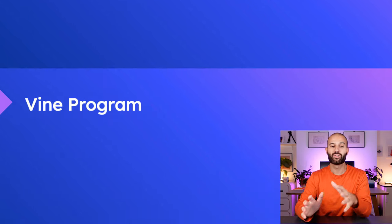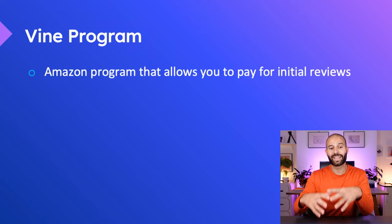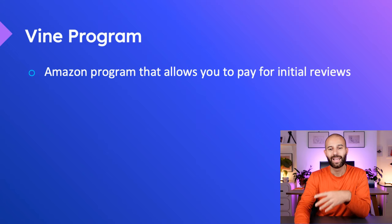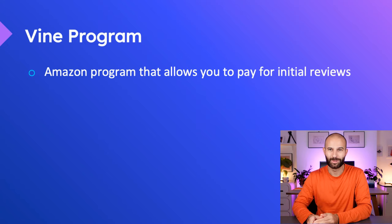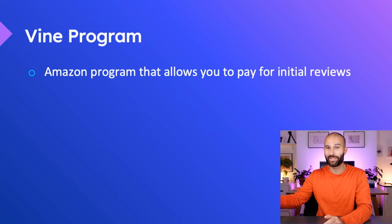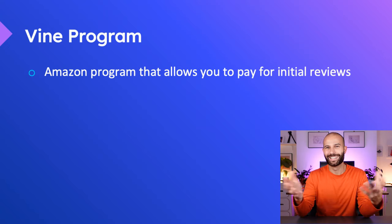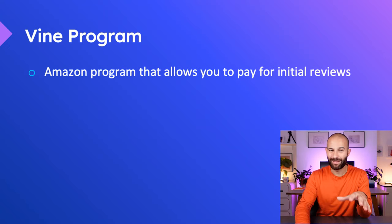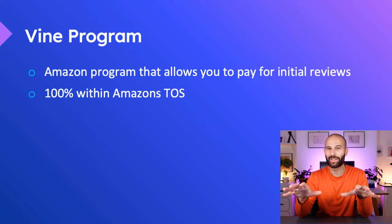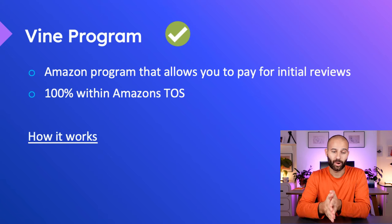Instead, what I'd recommend is using something called the Vine program. Essentially it's an Amazon program that allows you to pay to get your initial reviews. Amazon doesn't allow you to buy reviews off-platform or get friends and family to leave reviews, but it's fine to pay Amazon to get you reviews. It's unfair, but Amazon is all about making money. Because this is an Amazon program, it's 100% within Amazon's terms of service. So when getting your initial reviews, you want to be using this Vine program.